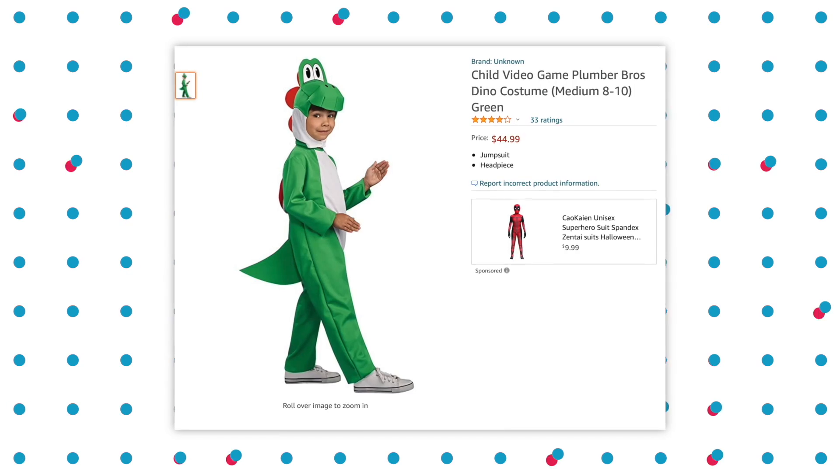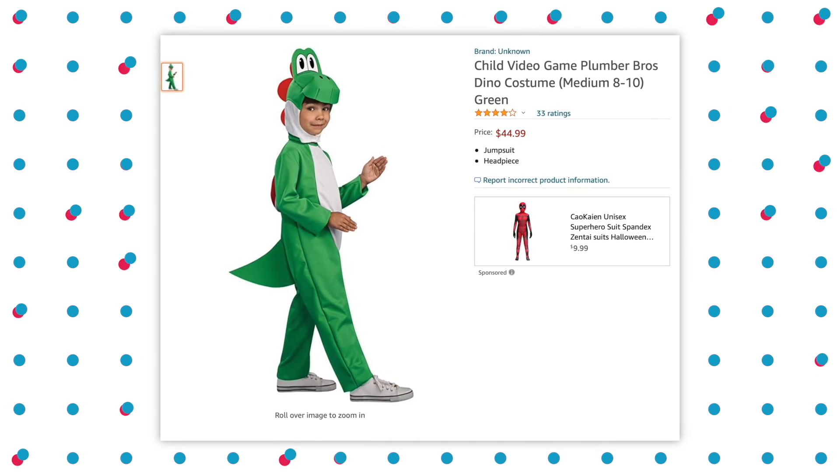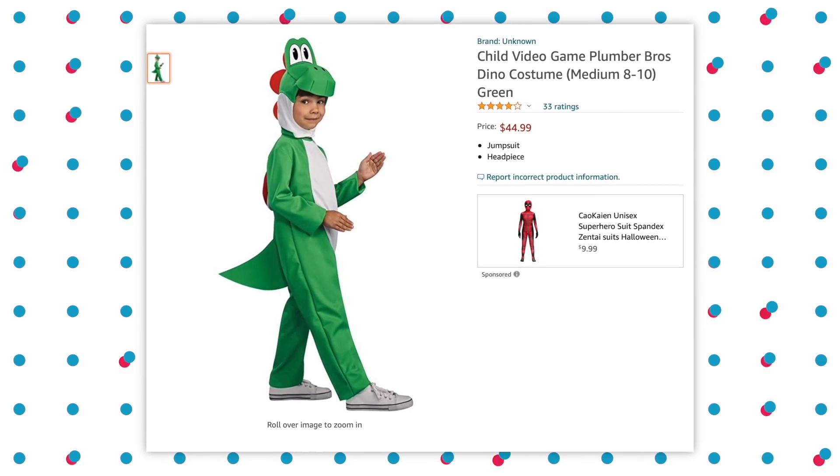Final one — it's a basic knockoff costume but I picked it because I love the title. It's a knockoff Yoshi, which truly does not look that bad. But the title is 'Child Video Game Plumber Bros Dino Costume.' I feel like that's a lot. It looks like you would have to have someone unzip you from the back, but it's fun. It does only come in kid sizes, but I'm sure there's an adult alternate out there somewhere.